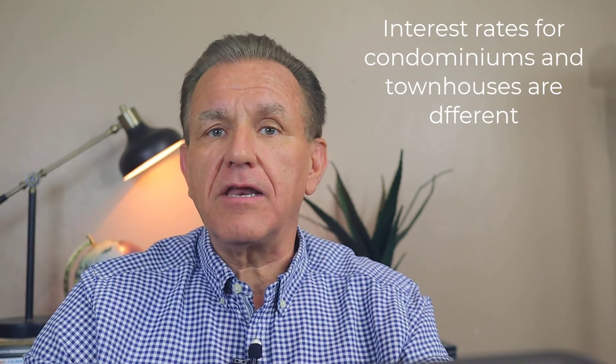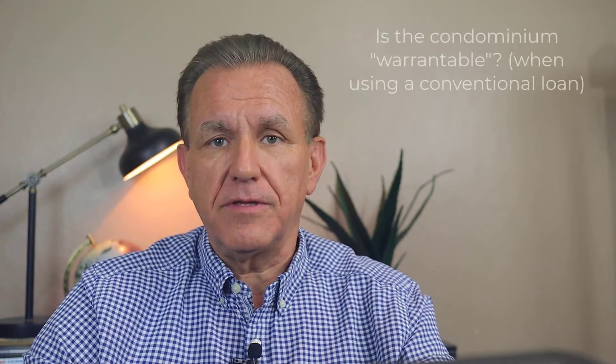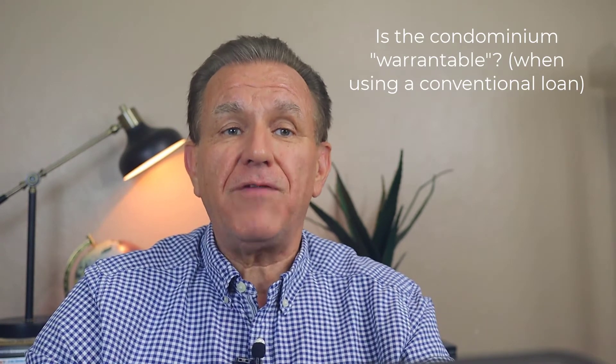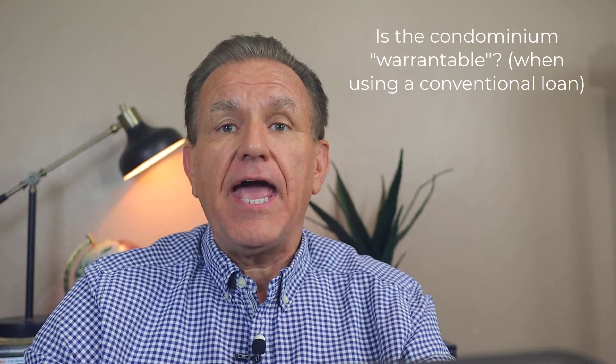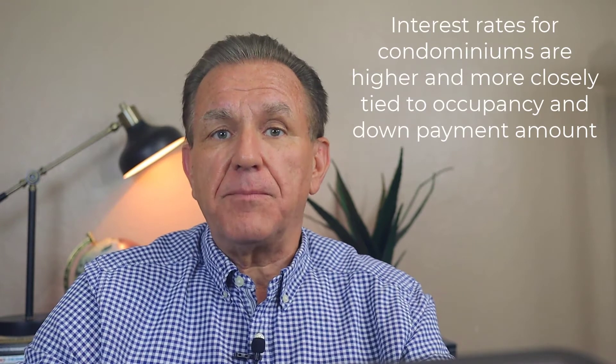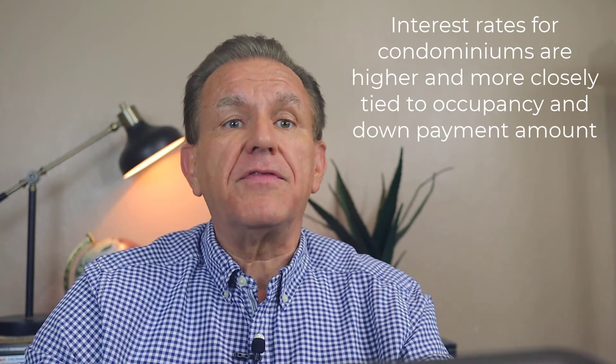Something to find out when buying a condominium with a conventional loan is if the property is warrantable, meaning that it conforms to certain Fannie Mae and Freddie Mac guidelines. If it's not warrantable, financing will be much more difficult and result in a higher interest rate. Mortgage rates for condos are typically higher and dependent on the type of occupancy and the down payment amount. The mortgage interest rate for financing a townhouse is more similar to that of a single-family home and therefore typically lower than a condo.